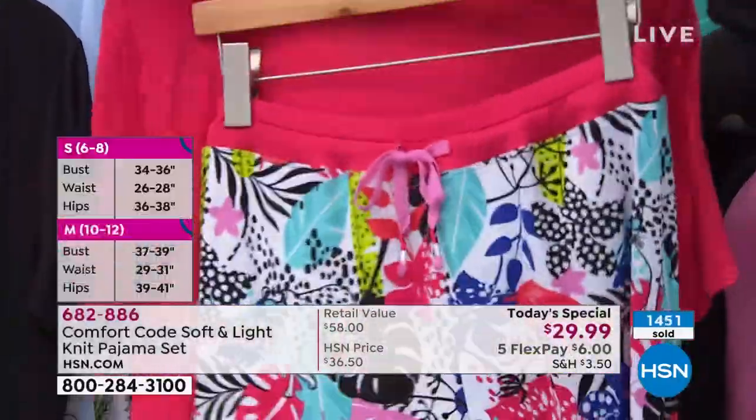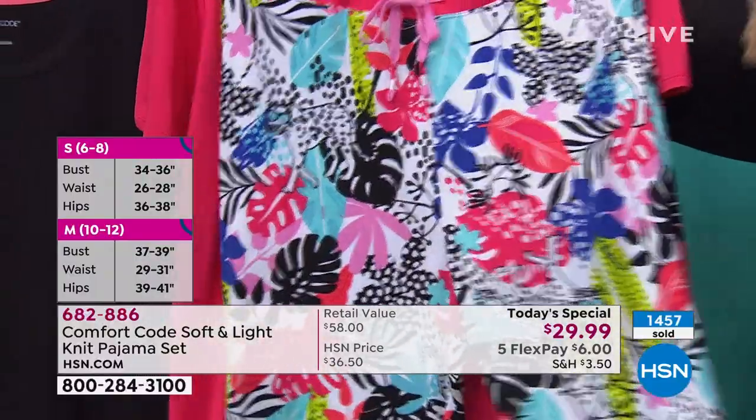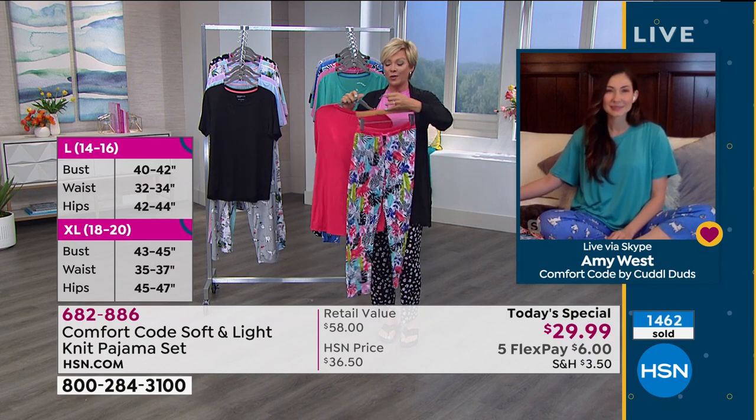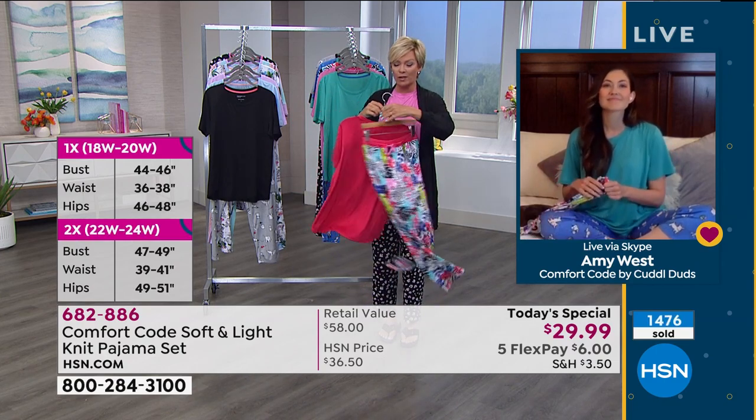All the prints just make me smile and make me happy. The little jaguar with the sunglasses — the colors are just bright and vibrant. And they are so easy to care for — just throw these in the machine and away you go.